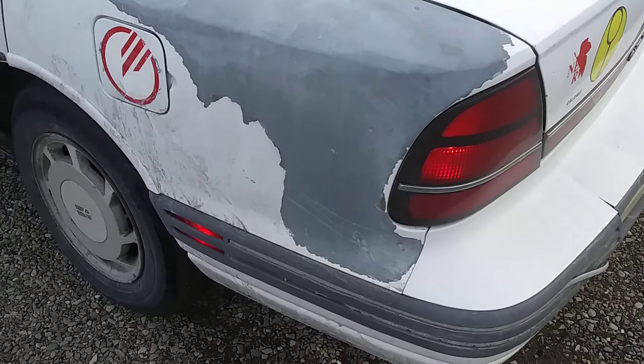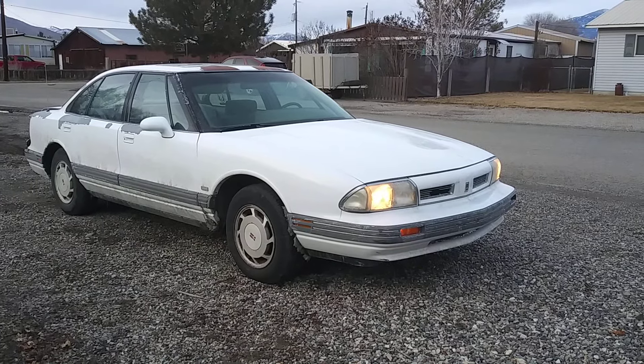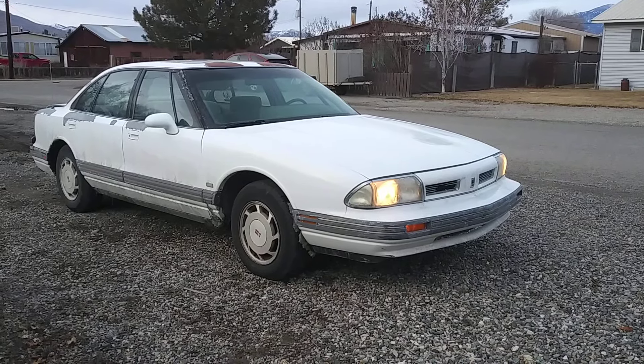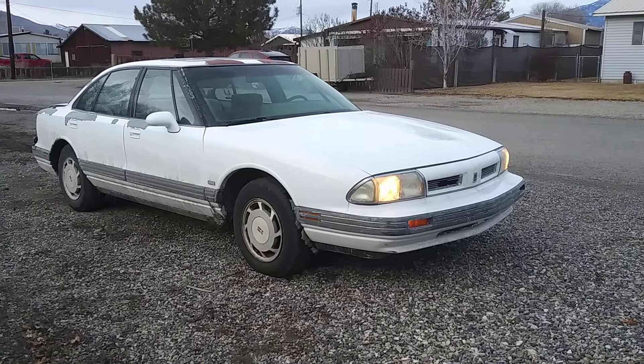Another thing I find fascinating is the fact that these red side markers light up, so that's kind of cool. Yeah, it's an okay car. I'll probably be the one who works on it, so... yay for being the family fleet mechanic, I guess. At least I enjoy doing that kind of work.